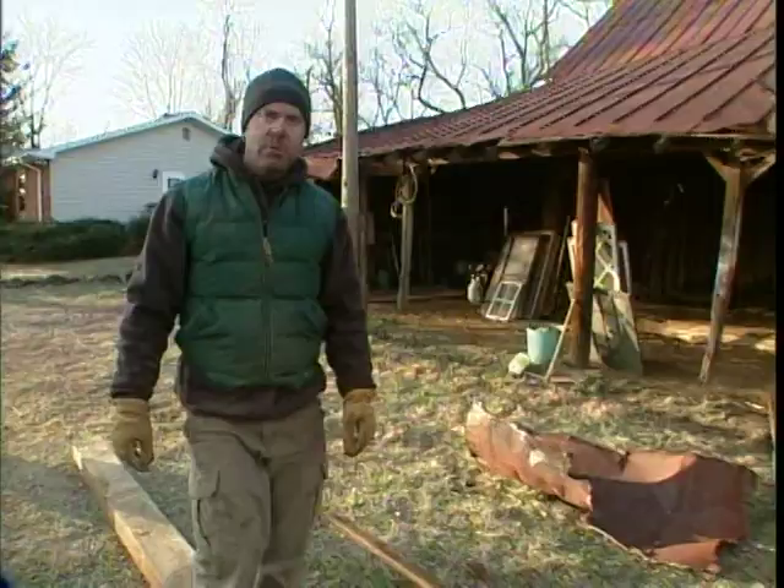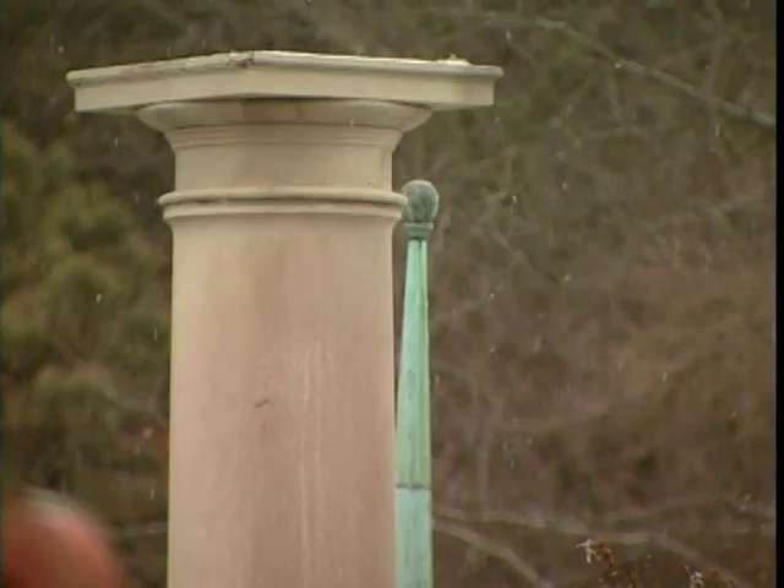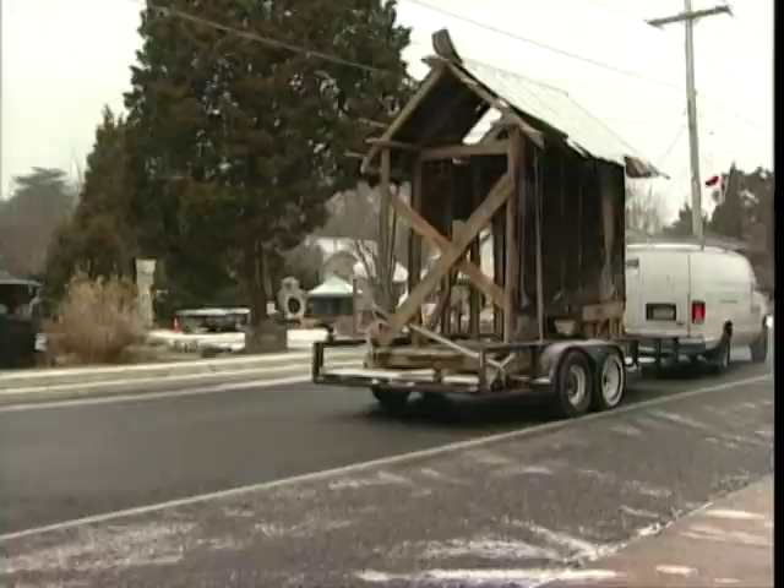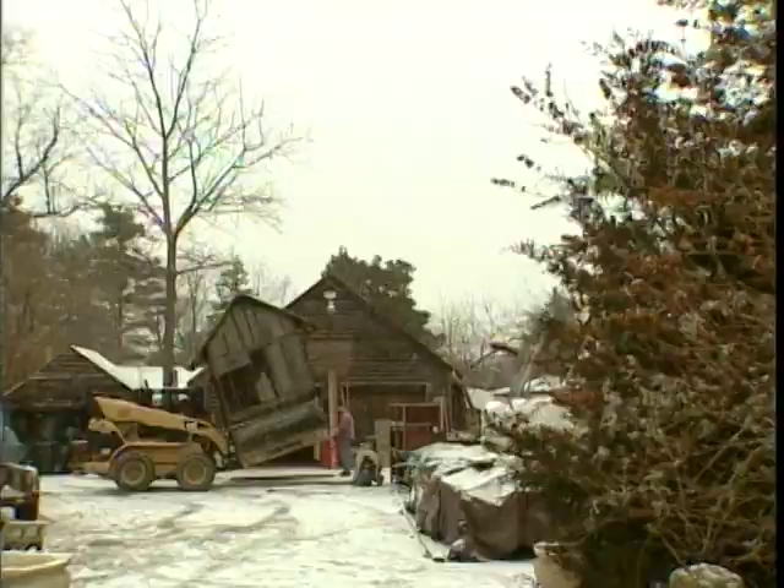We pulled this barn down. We've got some great red oak beams and white oak beams. We've got our chicken coop. We're going to take it back to the shop and turn it into a tool shed. The weather's not with us, but we can still get to work on the shed as soon as we get it unloaded.